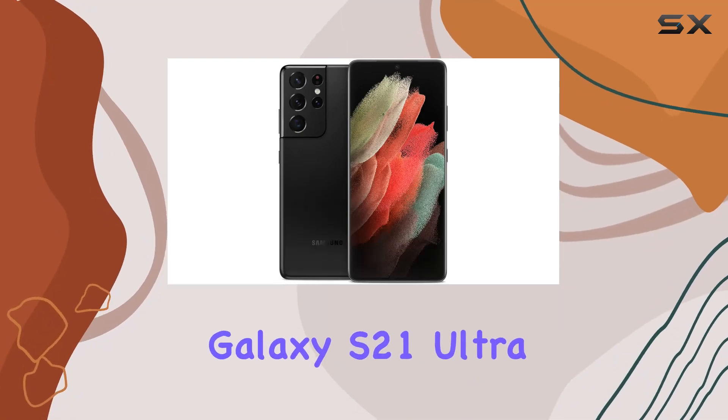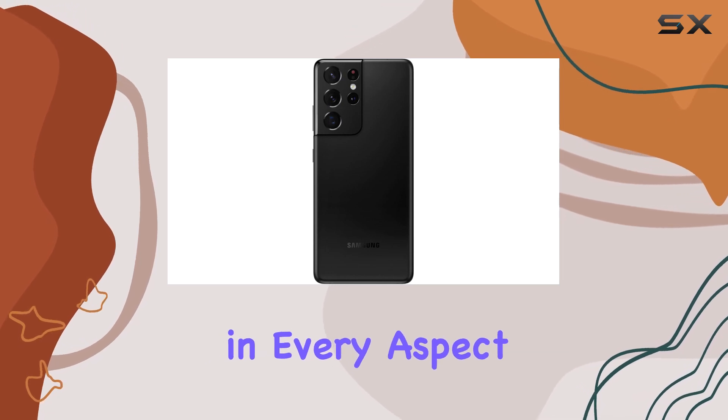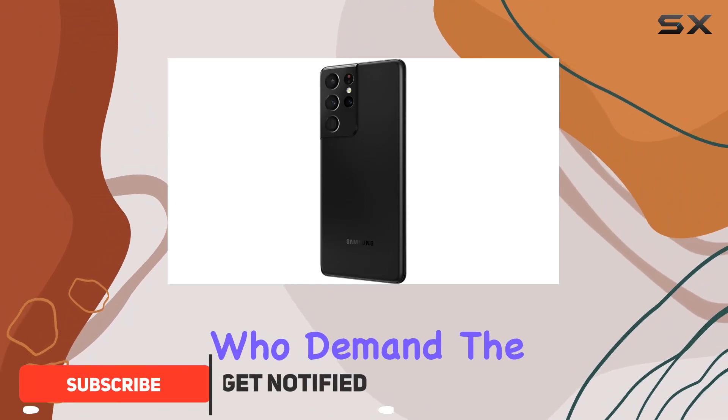The Samsung Galaxy S21 Ultra 5G is a true powerhouse, living up to its name in every aspect. From its striking design to the fastest Galaxy processor yet, this phone is built for those who demand the best.